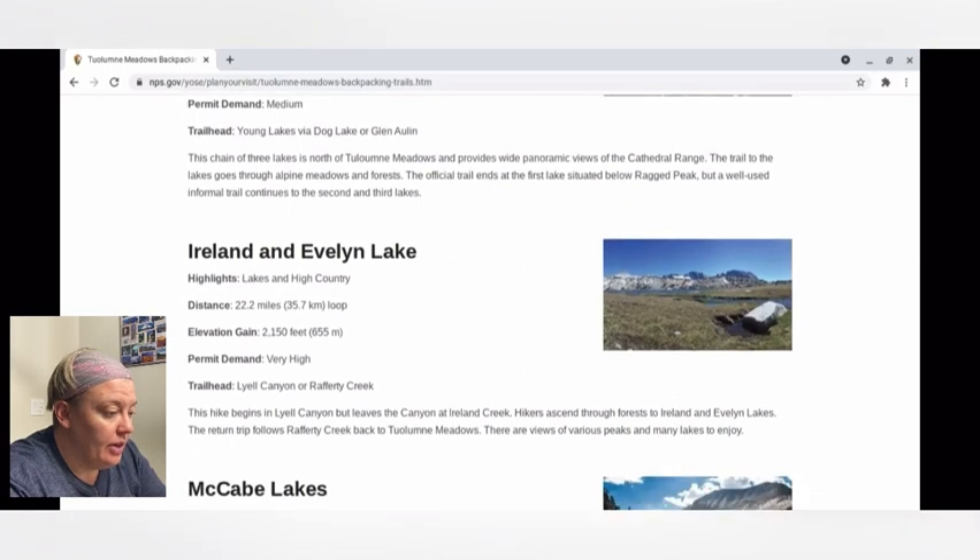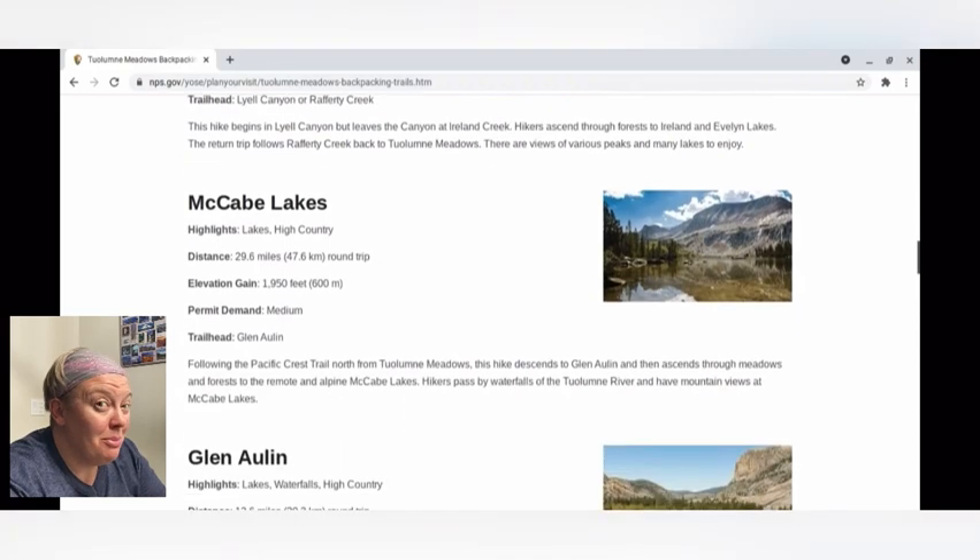Ireland and Evelyn Lake — I did kind of look at this a little bit. It crossed my mind to do Clouds Rest. Of course with a place like Yosemite there are a lot of different options; it's a huge park. And I have my set of maps here that I'm also going to look through and kind of geek out over and figure out maybe some areas that I'd want to go.